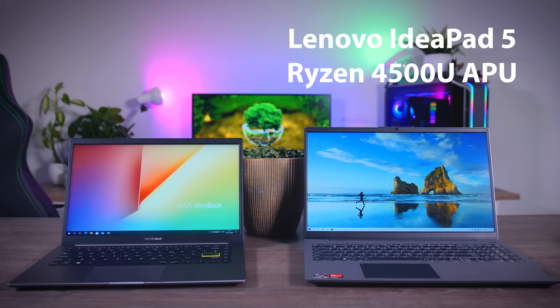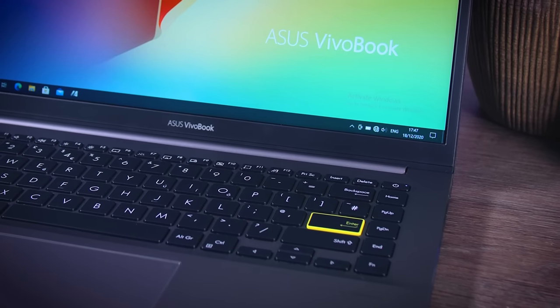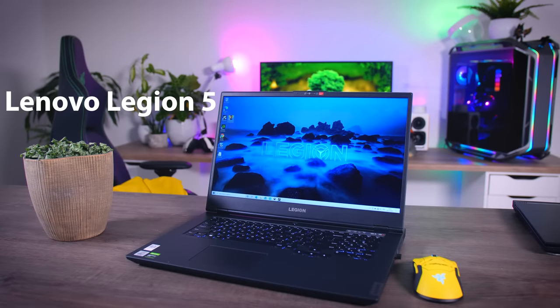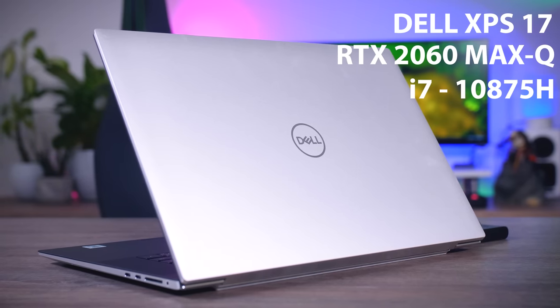Let's look at our contenders first. At the very low end of the gaming spectrum, I have the Lenovo IdeaPad 5 with a Ryzen 5 APU and an Asus VivoBook with an Intel Tiger Lake CPU that has Intel Xe graphics. These two laptops have the best integrated graphics performance Intel and AMD have to offer at the moment. Next in line is the Lenovo Legion 5 with a GeForce GTX 1650 Ti, which you'll find in a lot of laptops from around $800 and up, making it the entry-level gaming GPU of this generation.